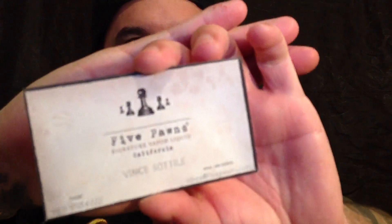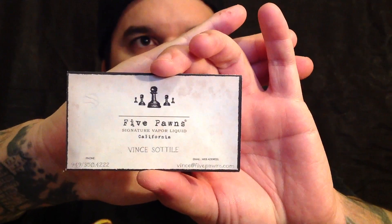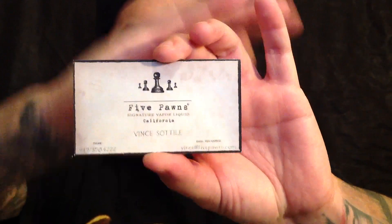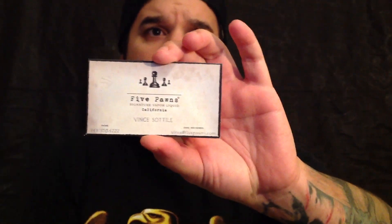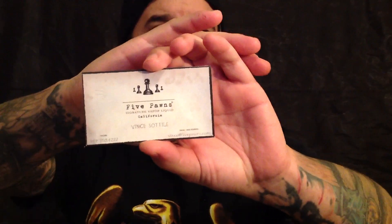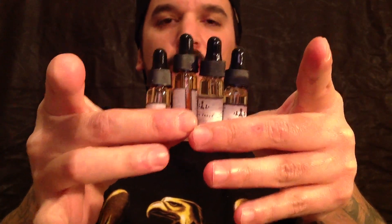One thing I wanted to go over real quick is Five Pawns Signature Vapor Liquid. These guys were there, and Vince on the card — super cool guy. They're out of Irvine, just trying to get their juice started and up and running, and get involved in the vaping community.